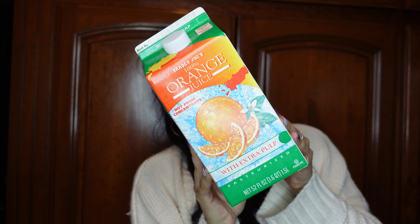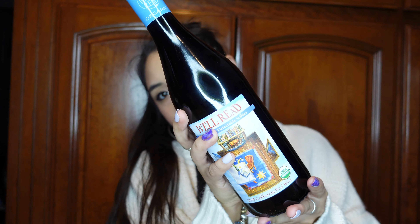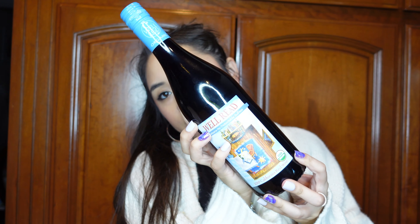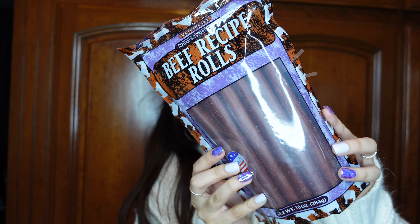I picked up some orange juice with extra pulp because that's my favorite. Here's the next bag — I love this bag, it's so cute. I picked up a red wine, this was the Well Red one. I've never tasted it so I thought I would try it because I've been looking for a new red wine.